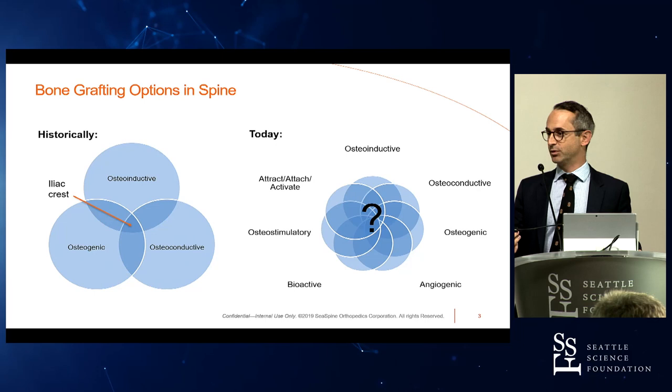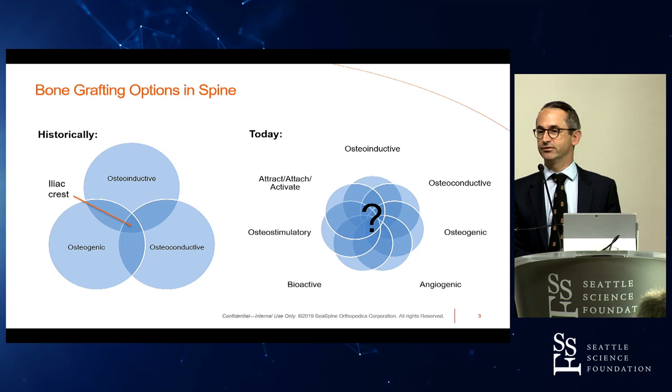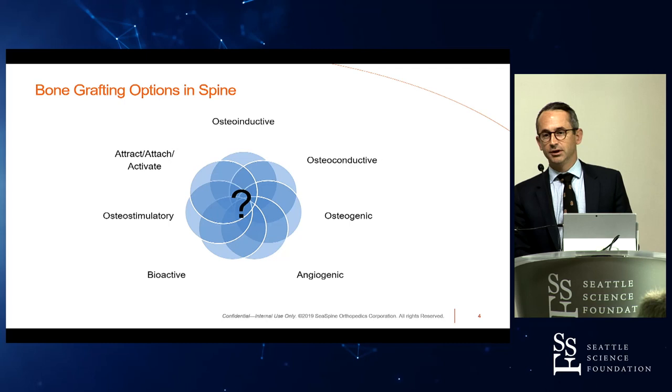Where we are today, it's gotten a lot more complicated. There are now a bunch of additional terms used to describe bone graft products: angiogenic, bioactive, osteostimulatory, attract, attach, activate. The big question mark really means we need to question these — what do they actually mean?